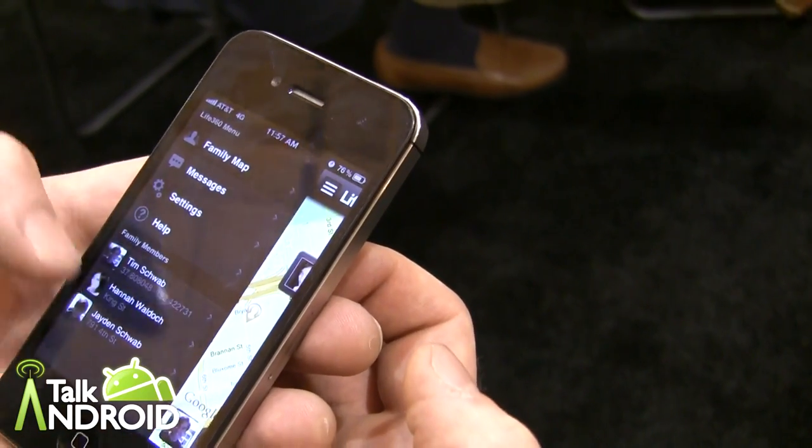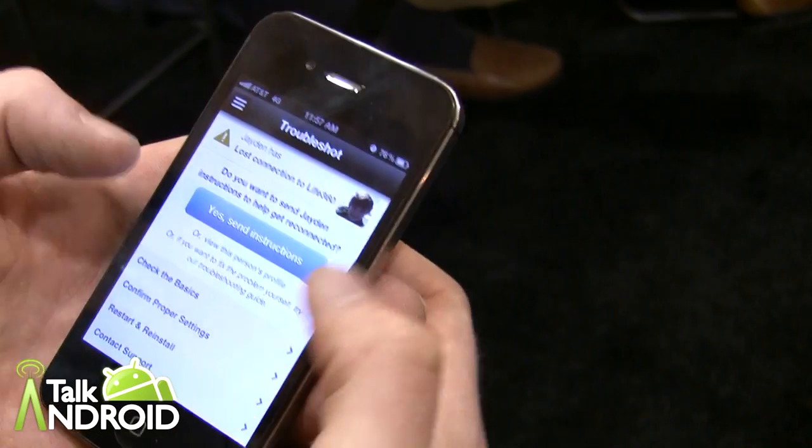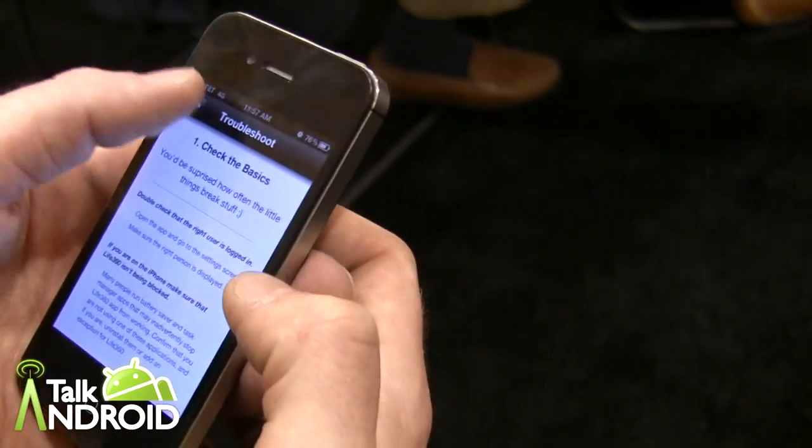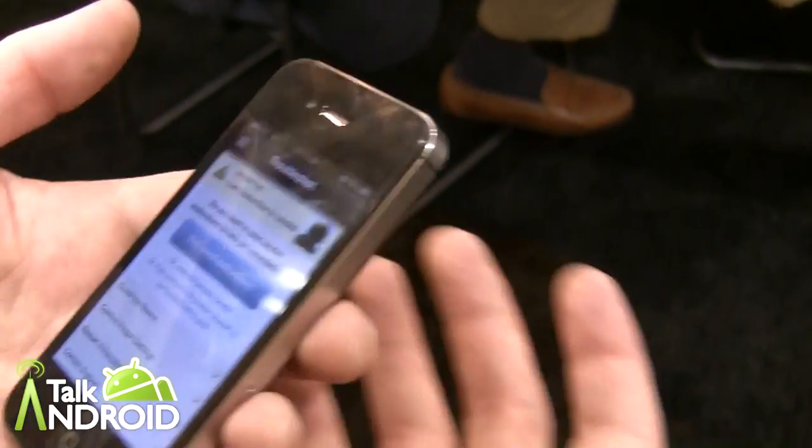We've also got the menu here. In the profiles, you'll have emergency information loaded in here. And that's a completely free service right now.